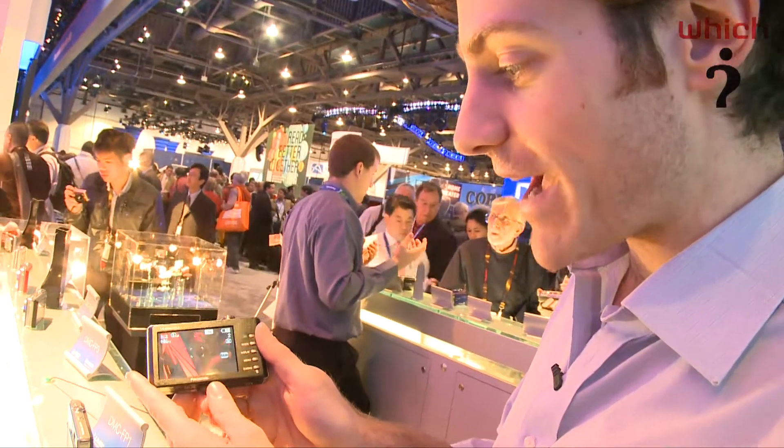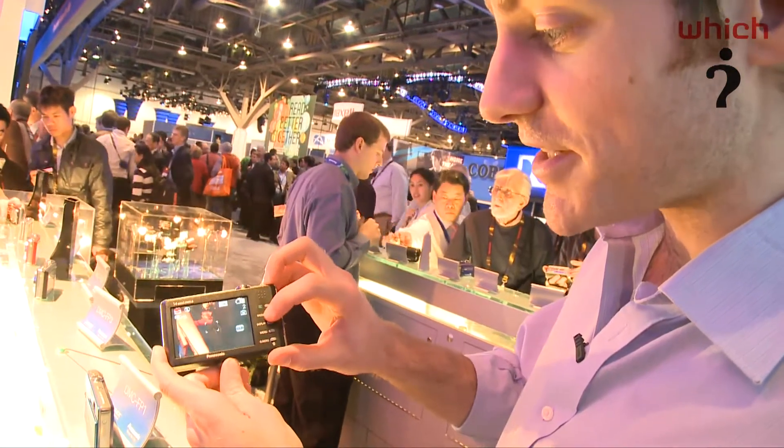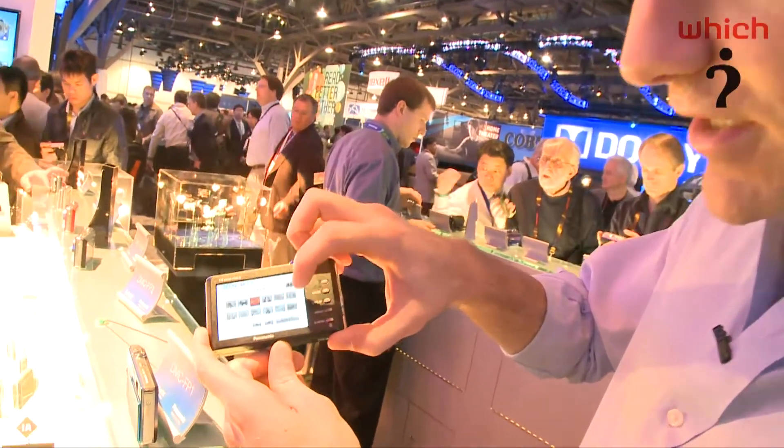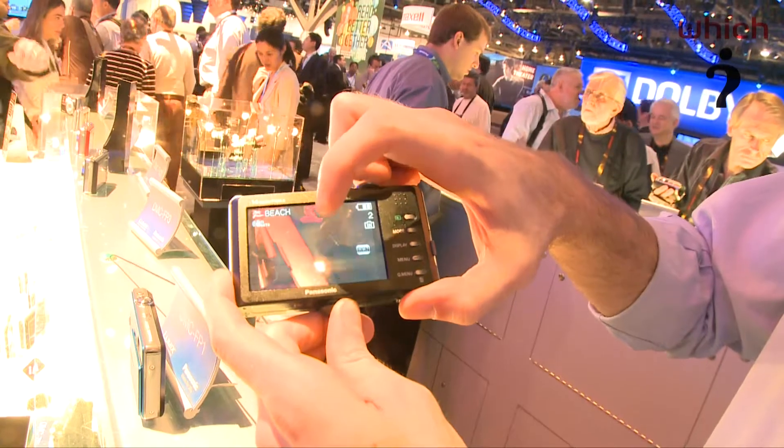It's got a three-inch touchscreen on the back, and using this touchscreen, you can change between things like the scene modes. If I bring up the menu here and go into scene mode — currently we're on sunset — I can put it onto a beach mode.